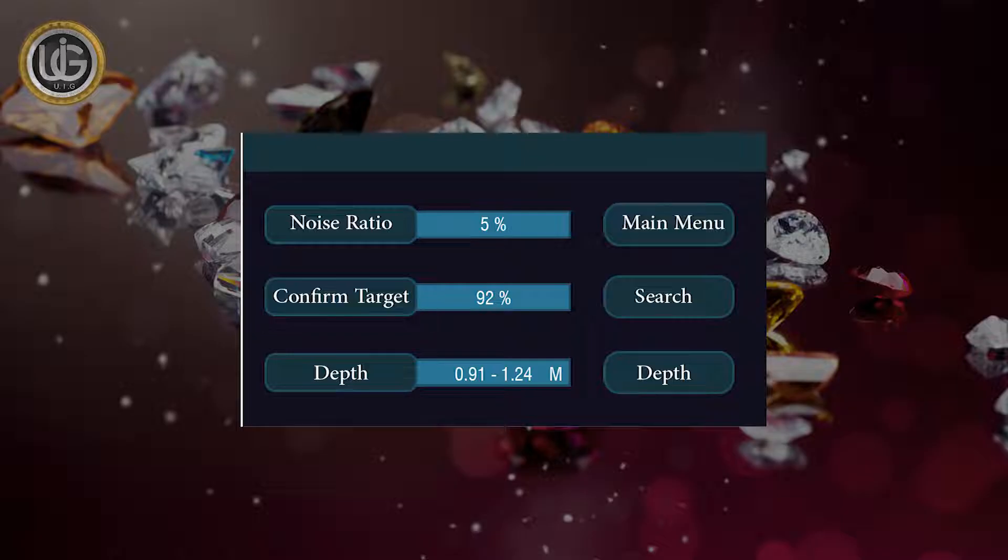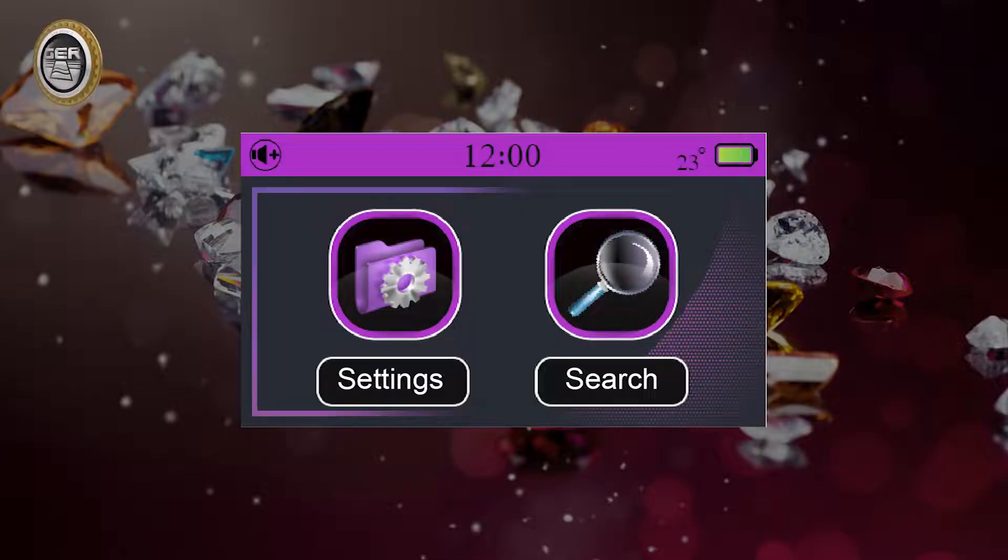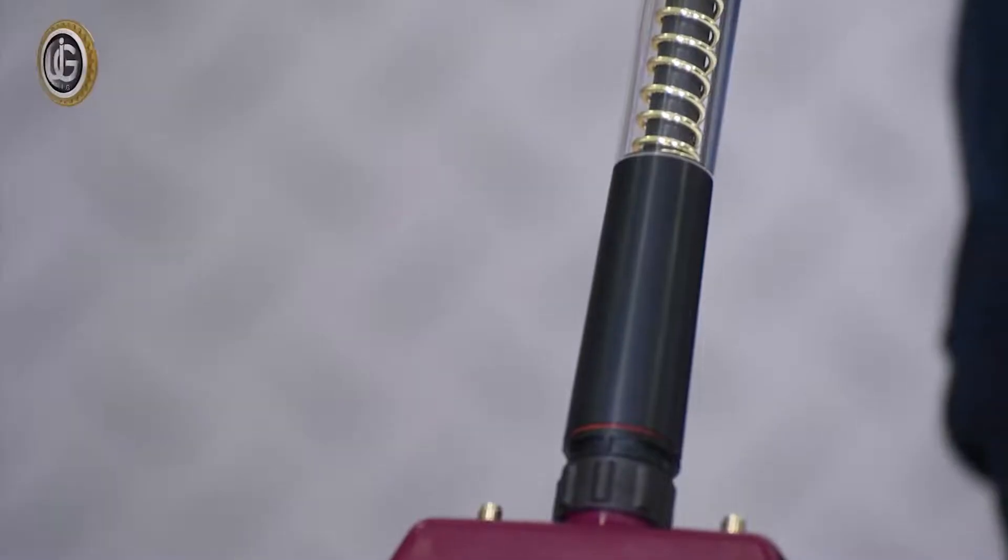Determining the depth of the target in meters and marking it easily and with high accuracy. Determine the continent to be searched. A screen that supports the touch system with many advantages and features, including an electronic thermometer measuring weather temperature, a digital clock, and mute and activate buttons for the device's sound.